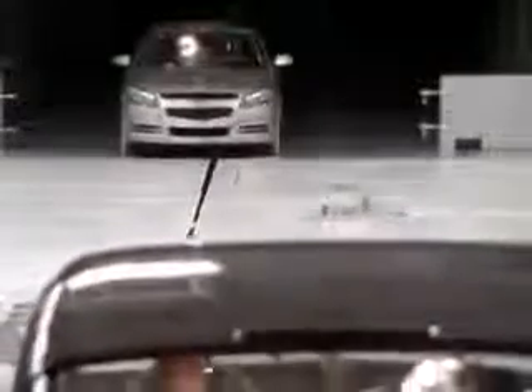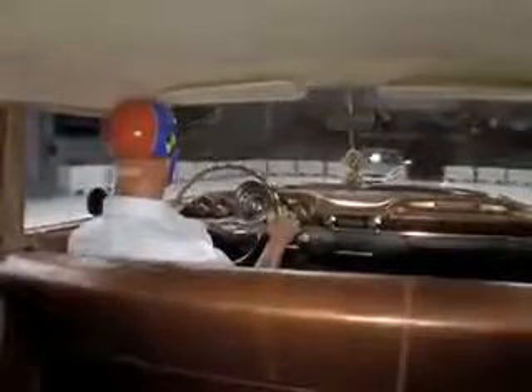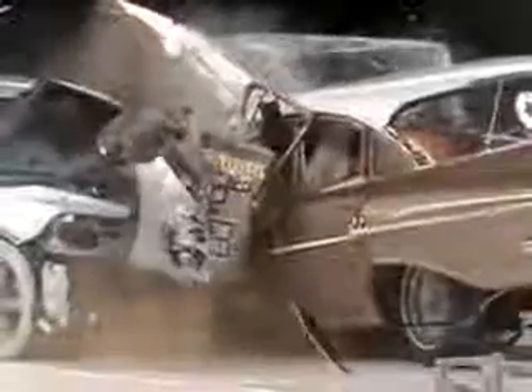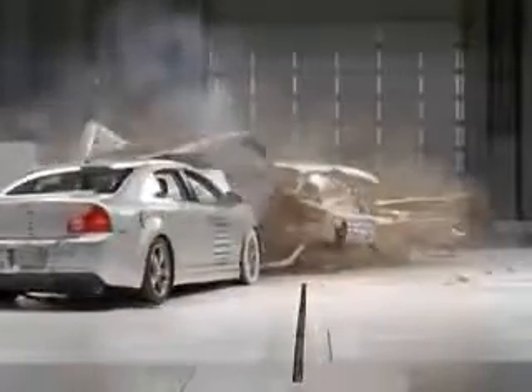Beyond the safety gear, advancements in vehicle engineering give the Malibu a clear advantage in this matchup. While classic cars are often considered to be rock solid, this '59 demonstrates how much better today's cars are. And the IIHS has played a key role in driving these advancements. In the past 50 years, the Institute has made a real impact — the roads today are safer for it.